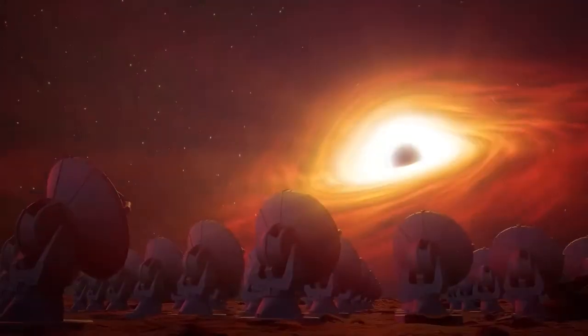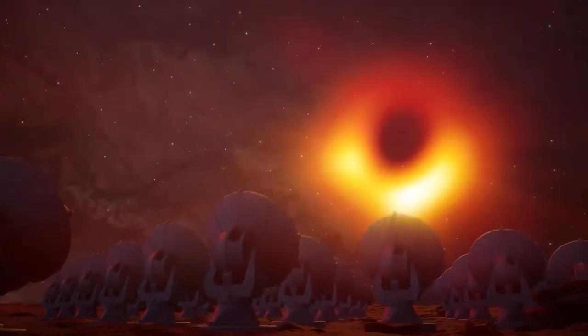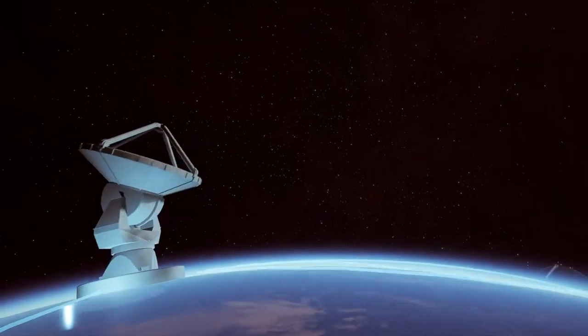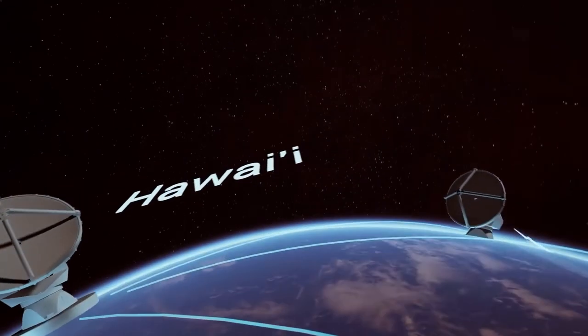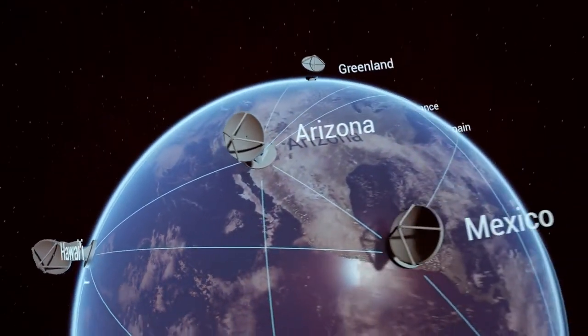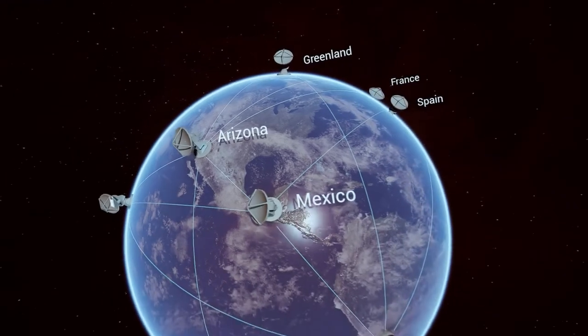People have been imagining what black holes look like since they were predicted by Einstein more than a century ago. We don't have to imagine anymore. We have the Event Horizon Telescope Collaboration, a group of hundreds of scientists who use a global array of radio telescopes.